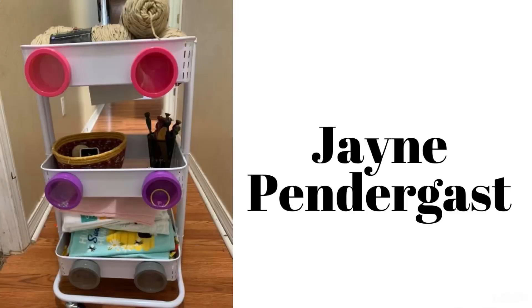Here we have Jane's new cart. She is working on the Sorella Everyday Cardigan with the yarn on the top, and on the bottom she is working on the crochet along for the towel toppers.